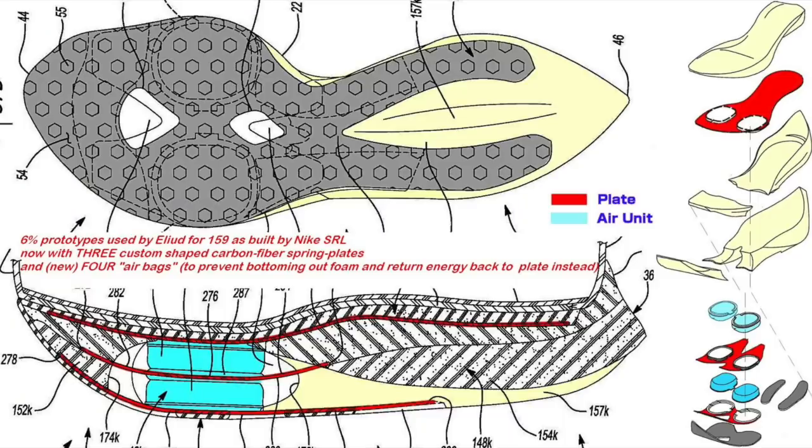But for the 1:59 challenge, they brought out a new prototype. I'm not sure whether it's called 5% or 6%, and there were some leaked photos of the prototype being tested out, as you can see in the shot here. In this video, I want to talk about how these running shoes actually make such a difference and are the difference between running two hours and three minutes and below two hours. Here you can see the prototype construction and all the patterns.